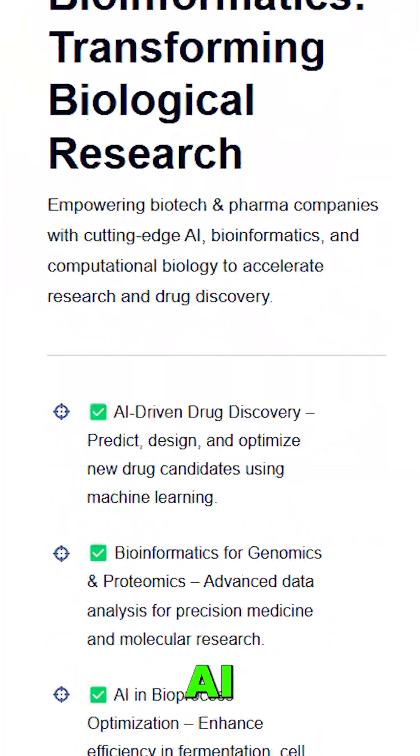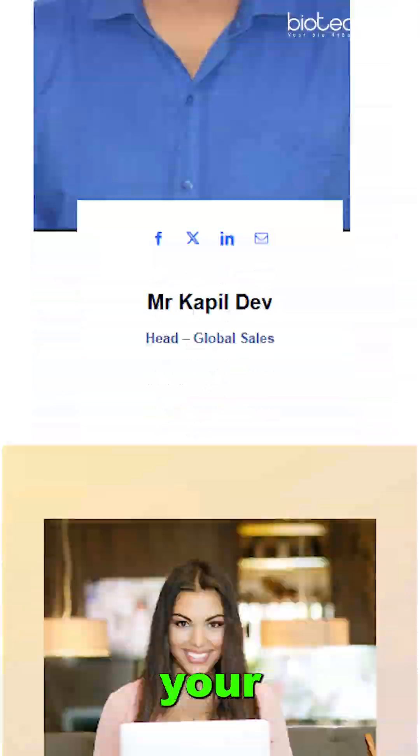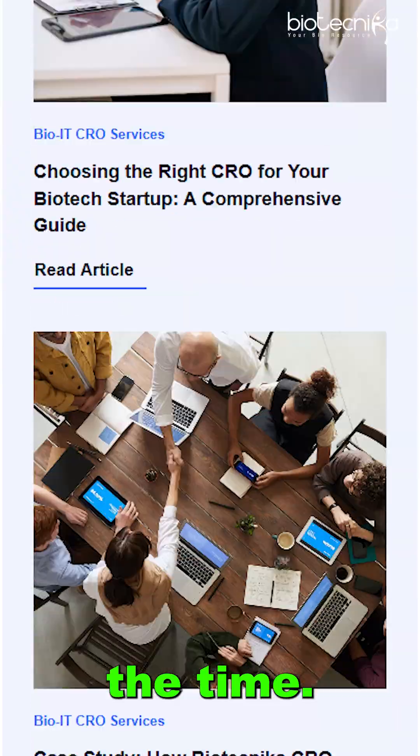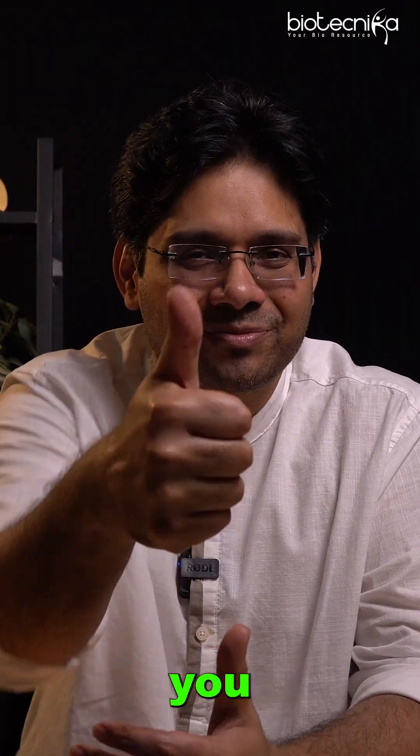So welcome to Biotechnica's AI platform, where we will not just accelerate your research, we'll deliver results which you wanted in half the time. All you have to do is visit cro.biotechnica.org, and we will be right there to support you. All the best.